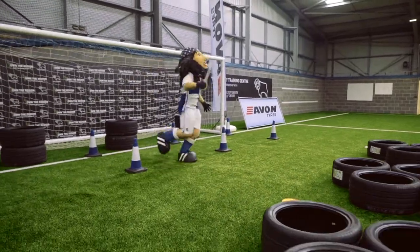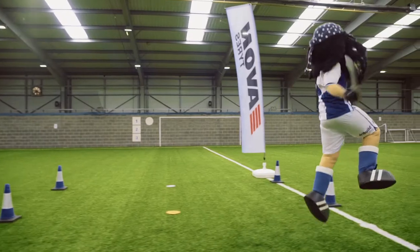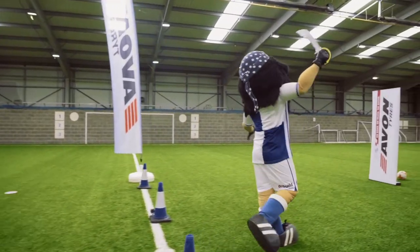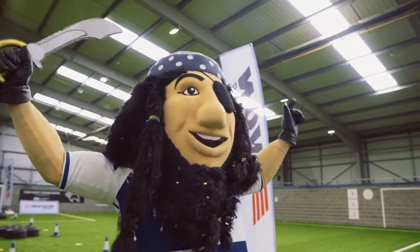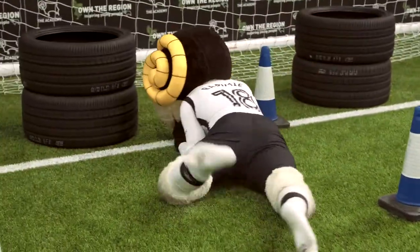Captain Gass, what a performance this is. What a recovery from the Gass man! Captain Gass from Bristol Rovers goes from zero to hero. In second place, Rockin' Robin. And Rami's down again.